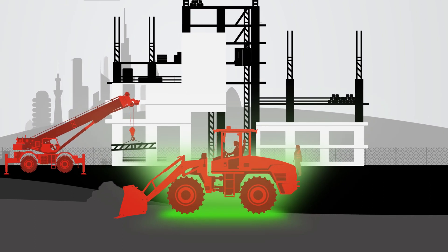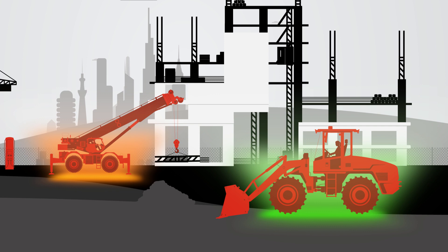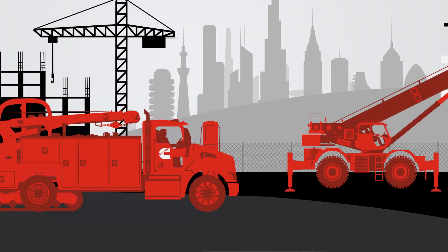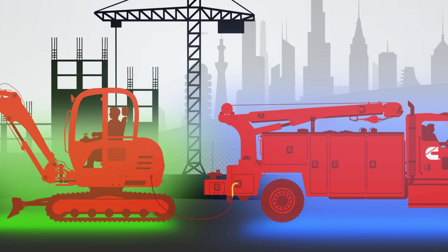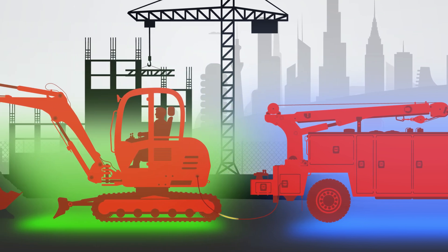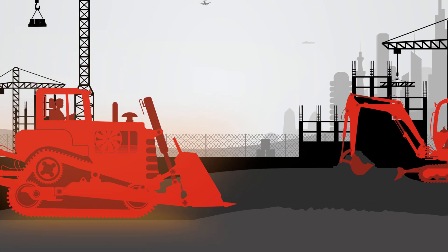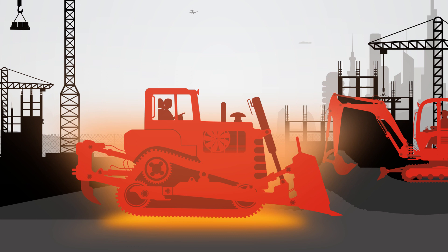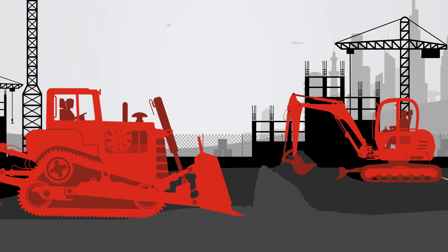Notice an electric wheel loader working side-by-side with a hybrid mobile crane to construct a building at the center of the site. Our hybrid-powered service truck acts as a mobile charge point for an electric excavator, so operators can avoid relocating oversized equipment when recharging is required. The diesel dozer utilizes a reliable Cummins engine to move earth and grade a pathway for service entry.